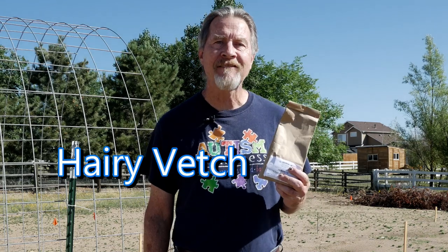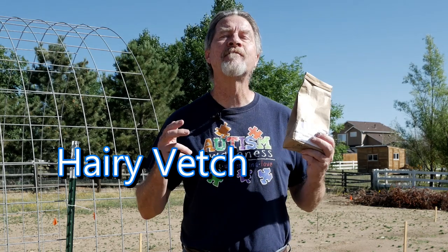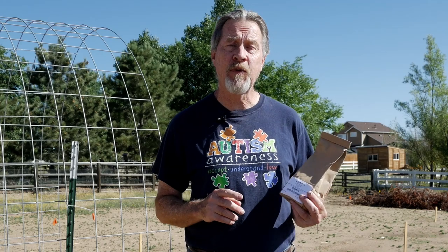So what's in this bag that I've been holding since the beginning of the video? It's hairy vetch seed. Hairy vetch may be a plant that you're not familiar with, but it's one of my favorites. It's a legume, and at the end of summer I plant these seeds. The plants grow, they survive through the winter, they pop up early in the spring, and they really give my garden a head start moving into the next season. This plant, hairy vetch, fulfills all four of those benefits of a green manure. I love this plant, and there are a lot of other plants that fulfill those benefits as well.